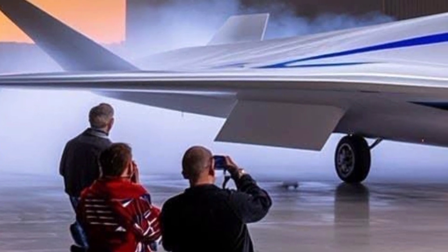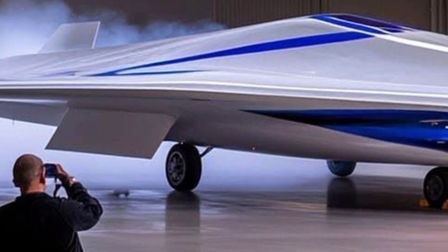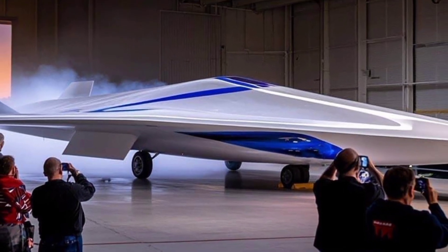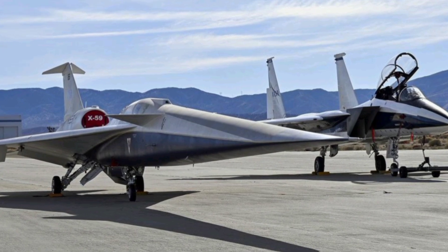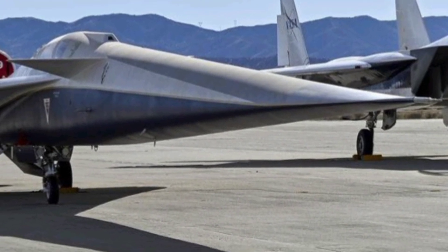Thank you for watching this detailed look at the 2025 X-59 jet. If you enjoyed this video and want to stay updated on the latest aircraft reviews, aviation technology, and behind-the-scenes looks at groundbreaking flight projects, make sure to subscribe to ZK Skybound Aviation. Your support helps us bring you more high-quality aviation content from around the world.